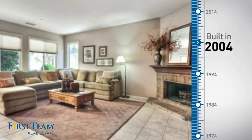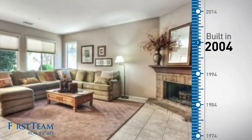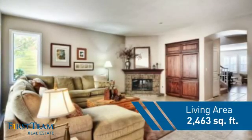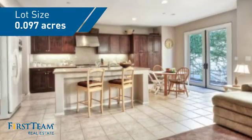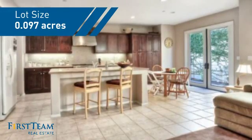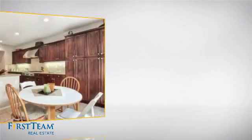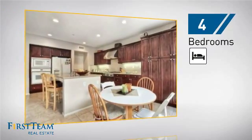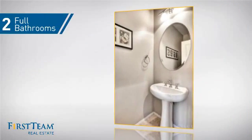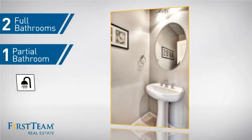This property was built in 2004 and features over 2,400 square feet of space, giving you a spacious layout to play host or kick back and relax after a long day. Inside, you'll find four bedrooms so everyone has a private space to come home to, as well as two full bathrooms and one partial bathroom.